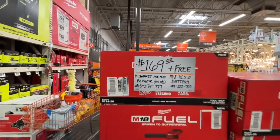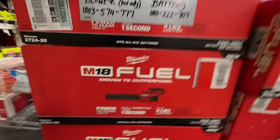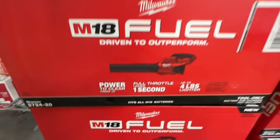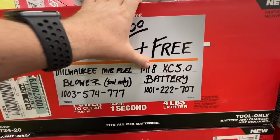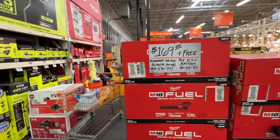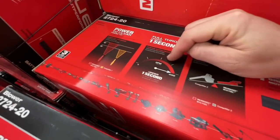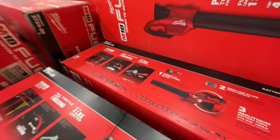This is a pretty sweet deal by Milwaukee on their M18 Fuel blower — it's their new blower, up to four pounds lighter, full throttle under one second, power to clear from 15 feet away. With that $169 deal, you get a free M18 XC 5 amp hour battery as well. Not a bad deal at all — 450 CFM with this blower.